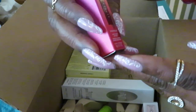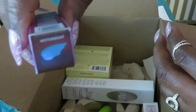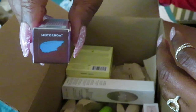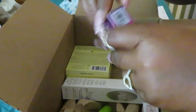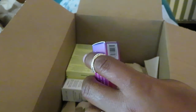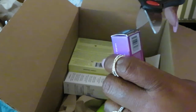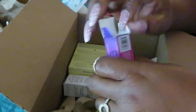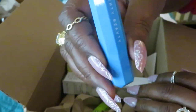Next thing we got is Fenty — of course, Rihanna's line. This one is called Motorboat. Y'all see the name of that is Motorboat. Let's see what we got, see what it's looking like. Same with this one, guys — regular price at $20, and I got it on sale for $7 on clearance. Same as that other royal blue, but this is a lighter blue. This is pretty.